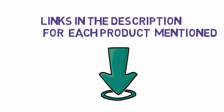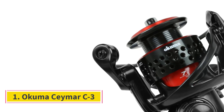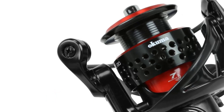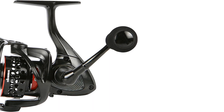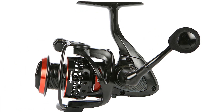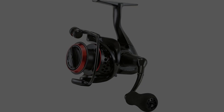Number 1: Okuma Stratus C30. Thanks to a combo of smooth operation, awesome features, and quality construction, the Okuma Stratus C30 is the fishing reel that rose to the top of the fleet. Its smooth operation meant we could cast with ease and reel in something big without fighting against the reel and the fish.